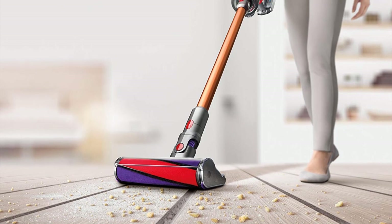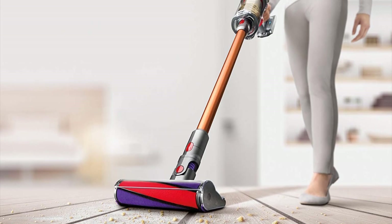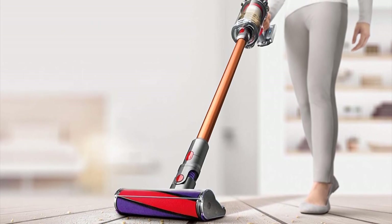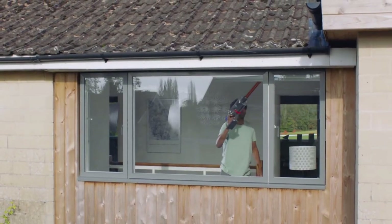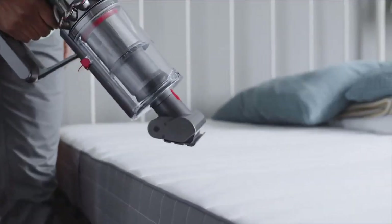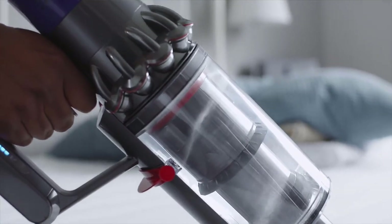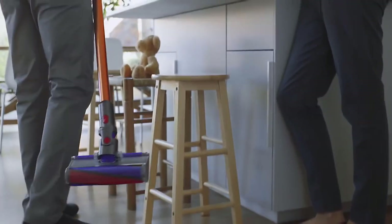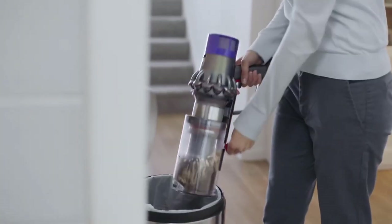The Dyson Cyclone V10 sucks big time — and we don't mean that in a negative sense; that's actually a huge compliment in the vacuum world. There are three power settings available on the V10: low, medium, and maximum. Your usage of each will probably be governed by the surface you're cleaning and how much charge you're holding. The V10 has a very energy-dense battery compared to its predecessors, meaning you can now vacuum continuously for up to 60 minutes on the lowest setting, which was generally strong enough to lift any dirt we put in front of it.